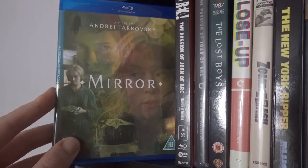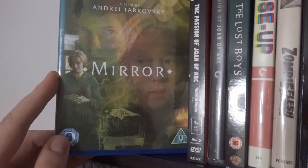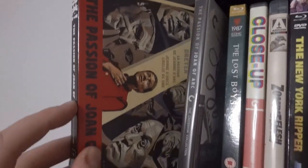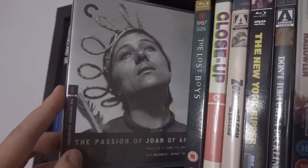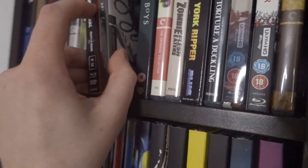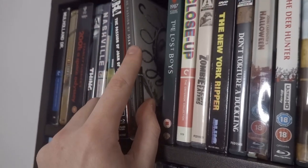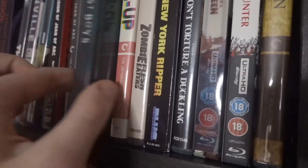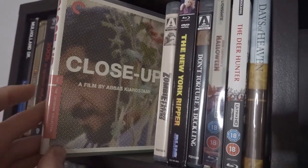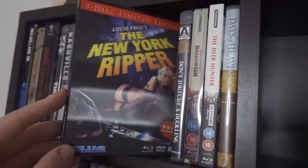I'm hoping Criterion puts out an awesome edition of Mirror — I know there's a 4K restoration being circulated by Janus Films. I have two copies of The Passion of Joan of Arc — one from Eureka Masters of Cinema and one from the Criterion Collection — because of the special features. It's in my top 10 films of all time and there are exclusive bonus features on each disc that aren't on the other. Lost Boys is one of my favourite films from childhood. Close Up by Abbas Kiarostami is amazing.